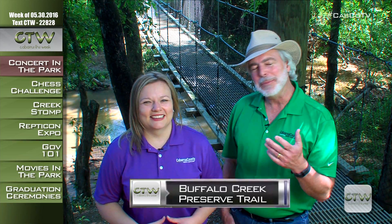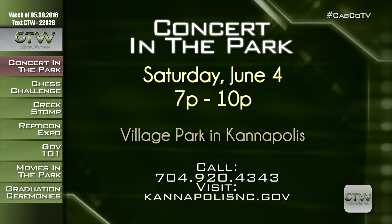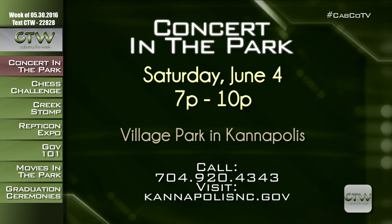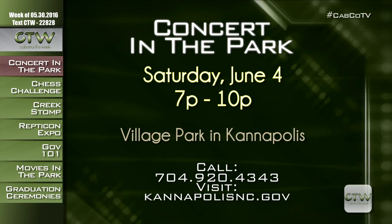Kannapolis steps up in the concert game with nationally recognized country superstar Lonestar. The free concert is Saturday, June 4th from 7 to 10 p.m. in Village Park. Join your neighbors for this family-friendly event — don't forget blankets, lawn chairs, and a picnic, but no pets or tobacco allowed. A beer and wine tent is open for those 21 and older. For more information, visit KannapolisNC.gov or call 704-920-4343.